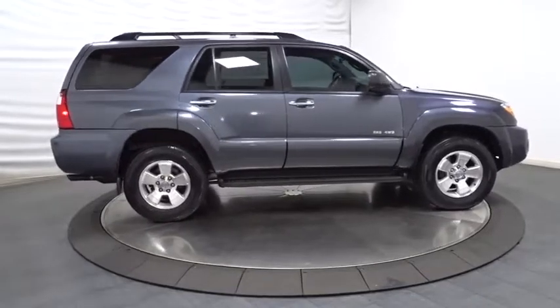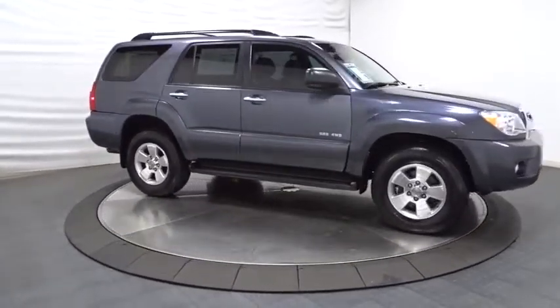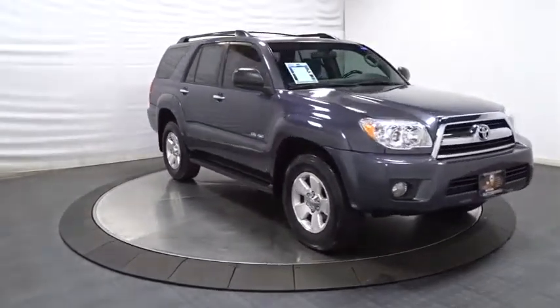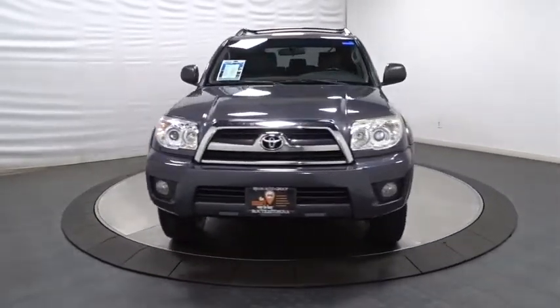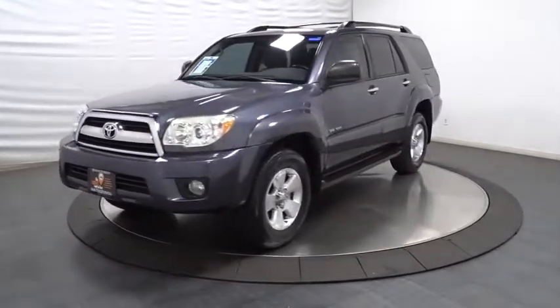Fog lamps, childproof rear door locks, tachometer, remote keyless entry, side curtain airbags, rear wiper, tilt steering wheel, variable speed intermittent wipers, power outlets, and engine immobilizer. Take this vehicle for a spin and see why so many shoppers are now proud owners.